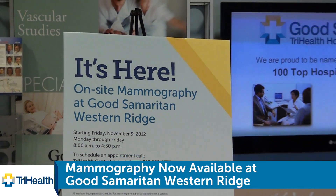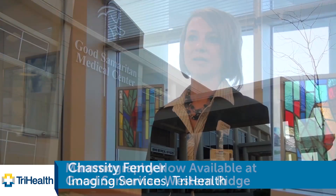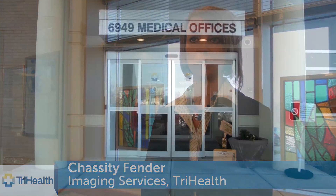We are now offering mammography services for screenings at Western Ridge. It is a service that we felt would go along well with the other imaging services that we already currently offer.